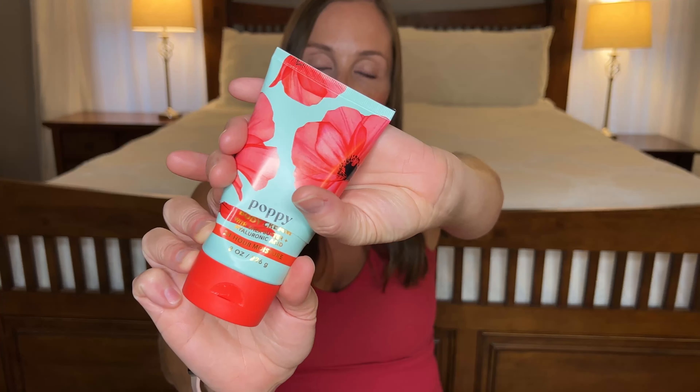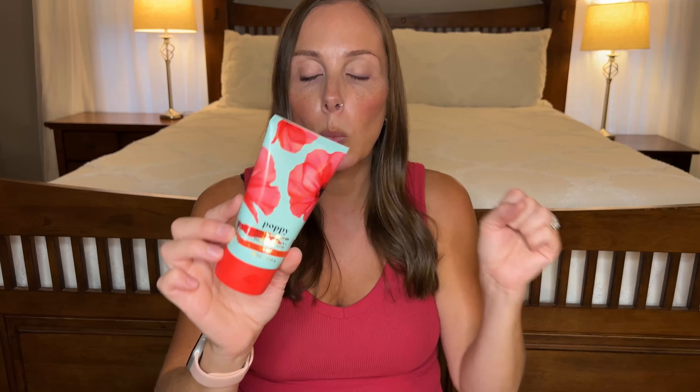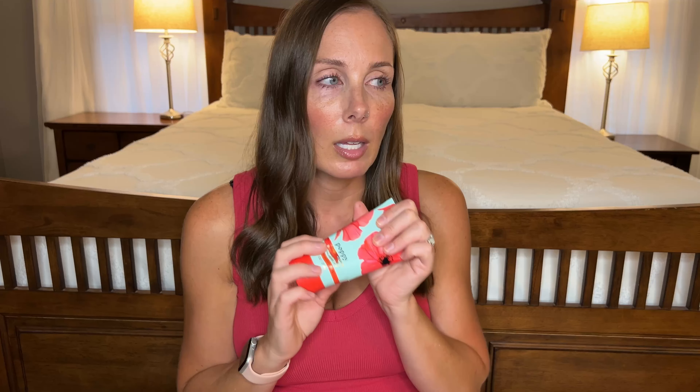Another Bath & Body Works body cream that I cut up — this is Poppy and I adore this scent. It's a very girly, sweet, springy floral. I have the perfume in this too — I think I have literally every body care item you could have for this. I think I heard they're discontinuing this one also, which makes me so sad. I'm so glad I have backups of it.